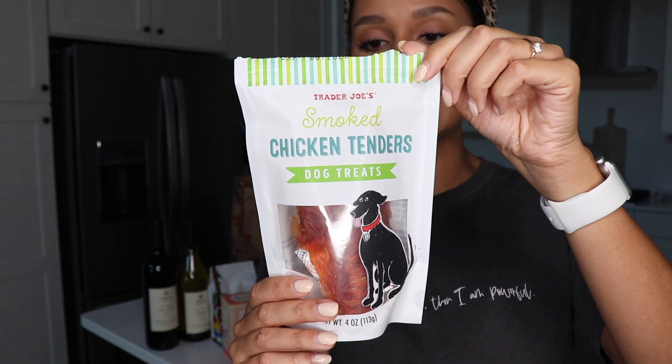I also got some doggie treats for Tio. These are the smoked chicken tender dog treats. He just had two of them and he loves them — I probably shouldn't have fed him that much, but I love my dog, what can I say?